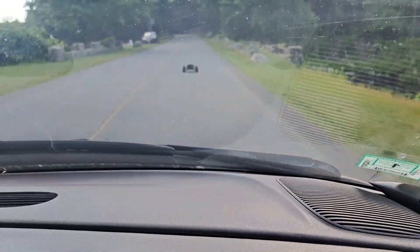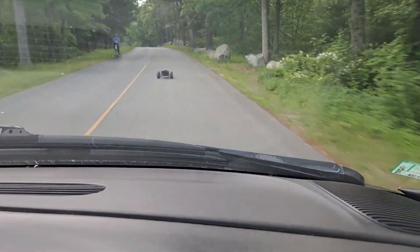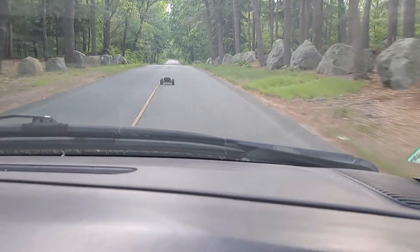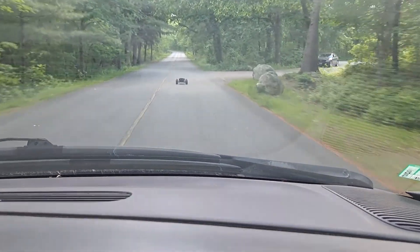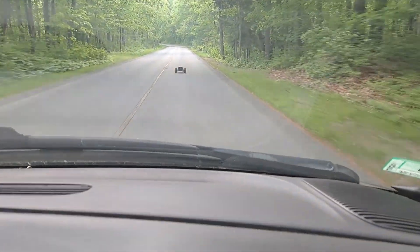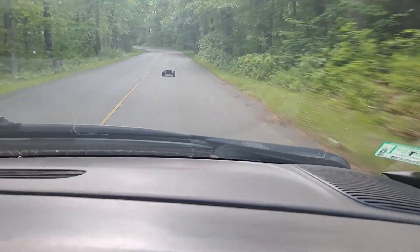All right, this is cool. Right now we're doing about 35 miles an hour, which is good. Make sure you guys subscribe. See if we can get going quicker — the car is taking off. We're going 40, just leaving some dust.